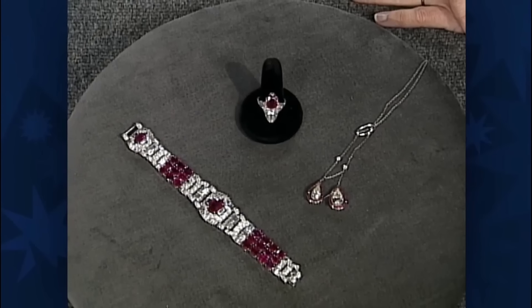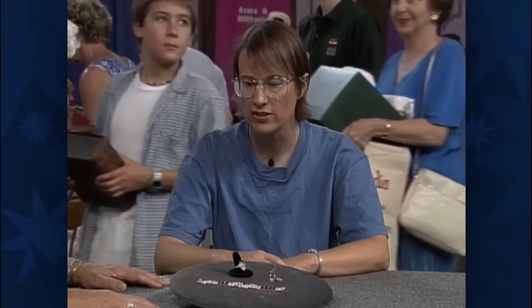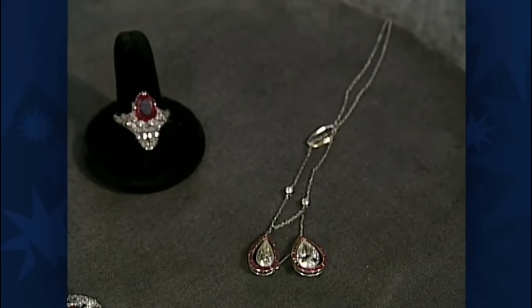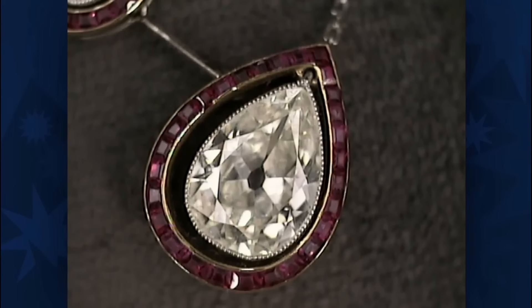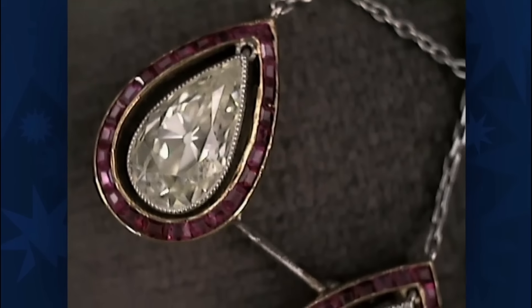This set of jewellery was inherited from the guest's great-aunt, whose congressman husband spoiled her with jewels. These are Art Deco pieces made from diamond and ruby. The pendant of the necklace features two pear-shaped diamonds — a larger one of two and a half carats and a smaller one of one and a half carats.